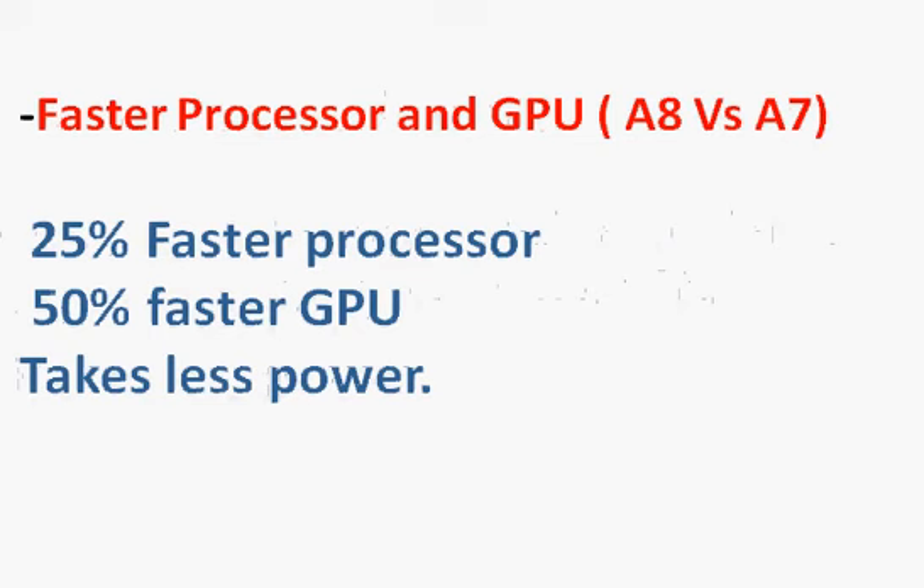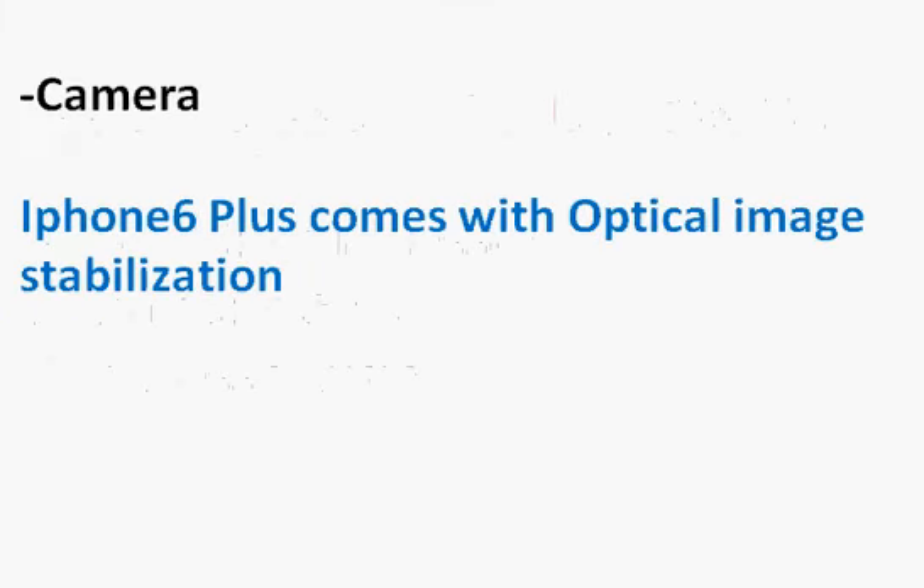The A8 processor has 25% more processing power, though that improvement may not be something you feel noticeably in daily use. It also has a 50% faster GPU, which is helpful for gaming or handling the higher resolution. Importantly, it achieves this improved performance while consuming less power than the earlier A7 processor in the iPhone 5s.